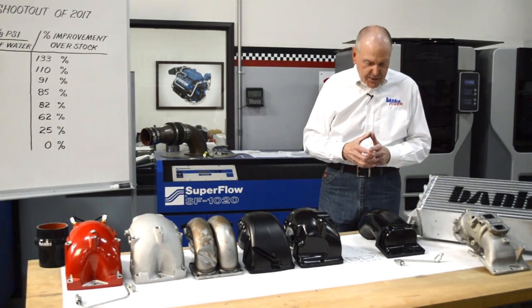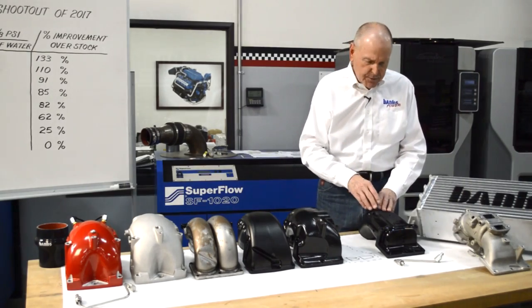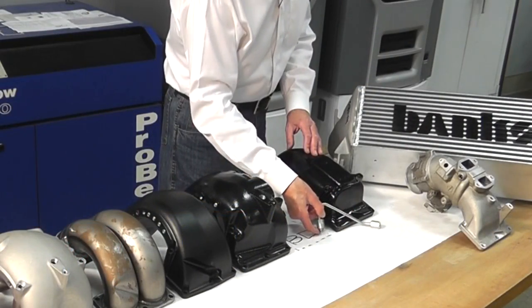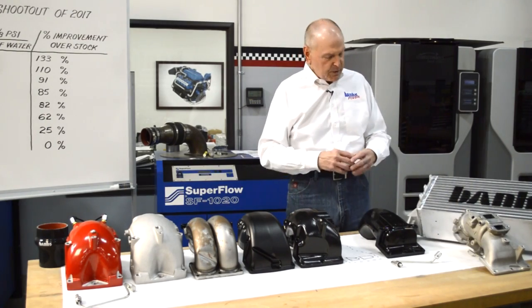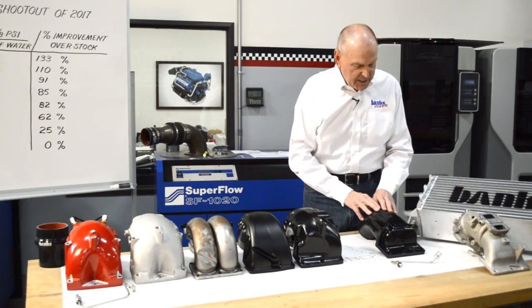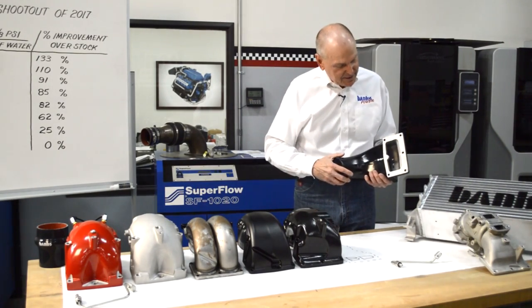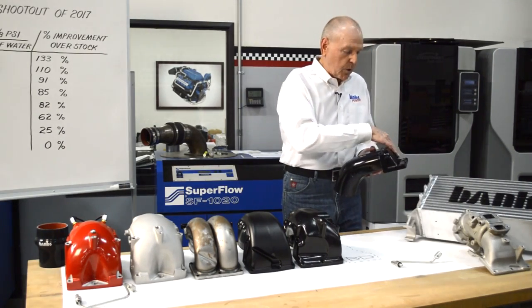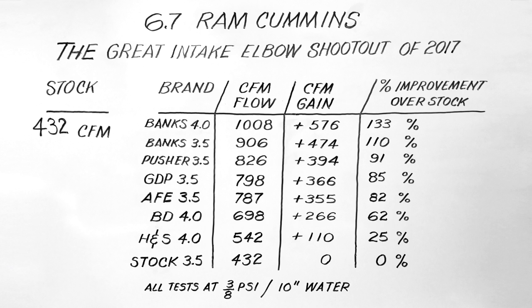We started with H&S. H&S does an elbow — as everybody else does, with the exception of our Monster Rams — that clears the stock number one injector line on the Cummins. To do that, you've got to really chop the inlet part of the thing, which dirties it up and restricts it. So with the H&S, they're pretty much like the stock setup — quite flat and kind of chopped off, just blowing into a wall and pushing down. There's a lot of loss there. The stock elbow flowed 432 CFM. The H&S picked up 110 CFM, a 25% flow increase.